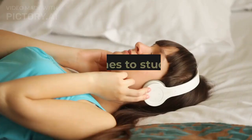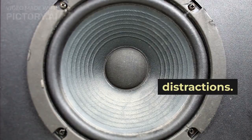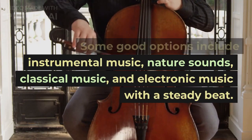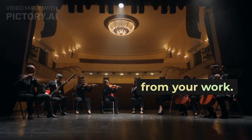Choose the right type of music. When it comes to studying, not all music is created equal. It's important to choose music that will help you focus and avoid distractions. Some good options include instrumental music, nature sounds, classical music, and electronic music with a steady beat. Avoid music with lyrics, as they can be distracting and take your focus away from your work.